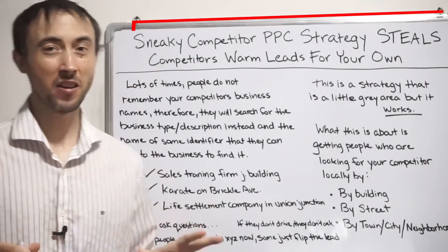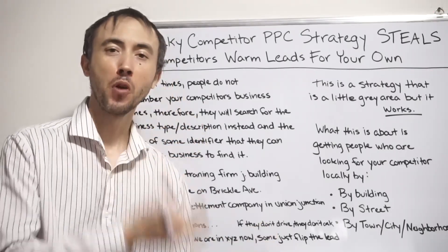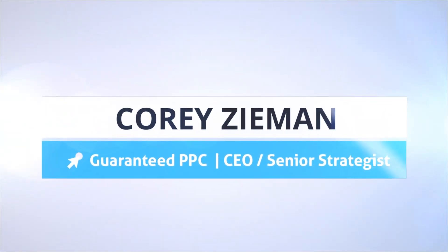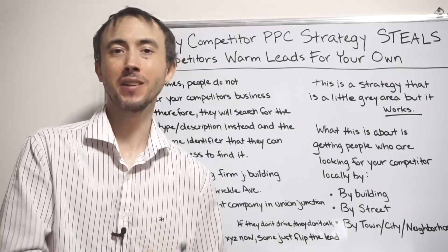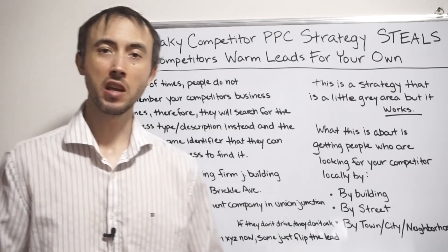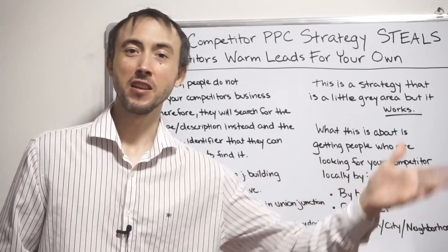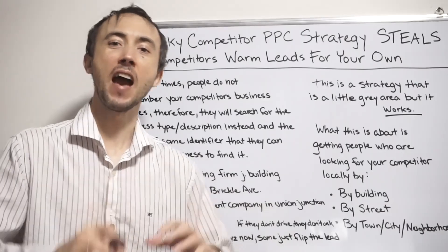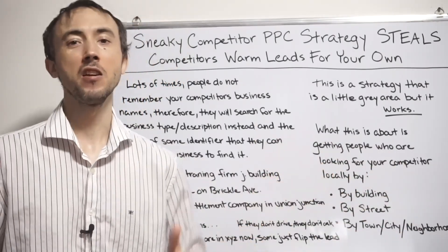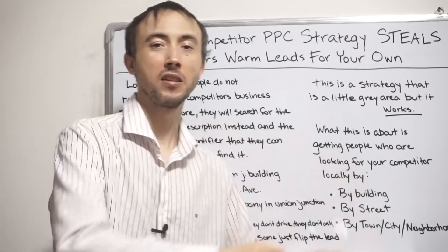Today's video, we're going to talk about a very sneaky competitor PPC strategy where you could literally get your competitors' warmest prospects — the ones searching on Google — to come directly into your company instead. What makes it sneaky is that your competitor's prospects think they're contacting them, but they end up contacting you, without you deliberately trying to trick them.